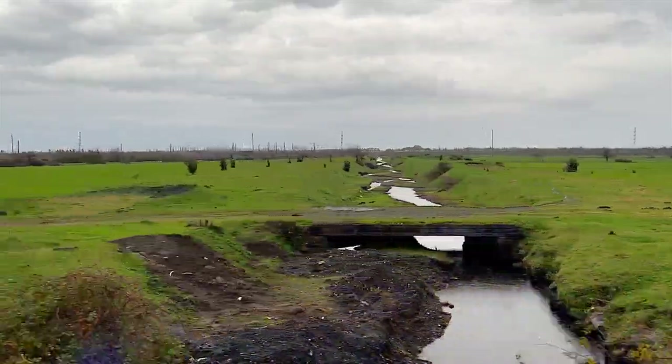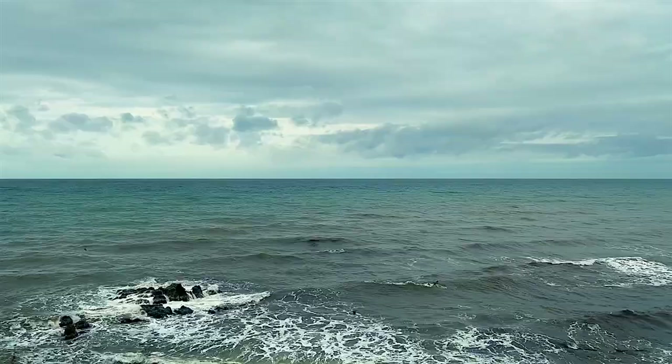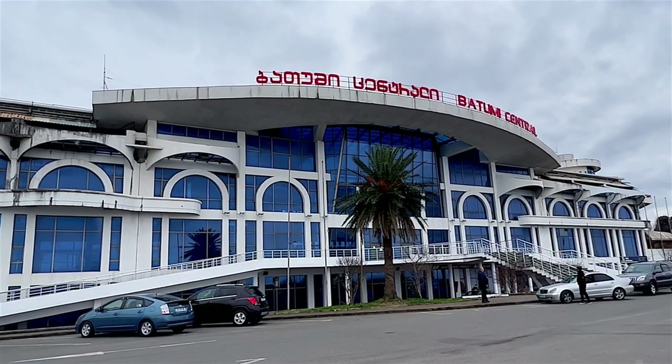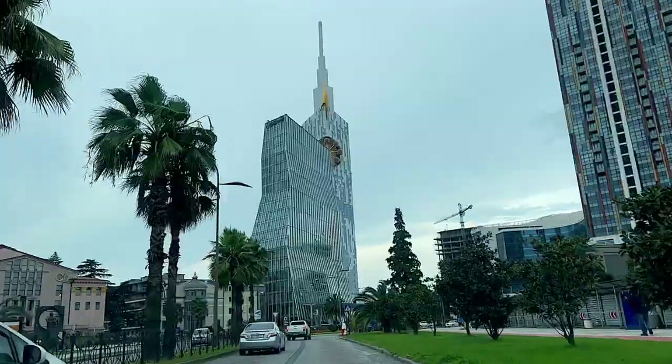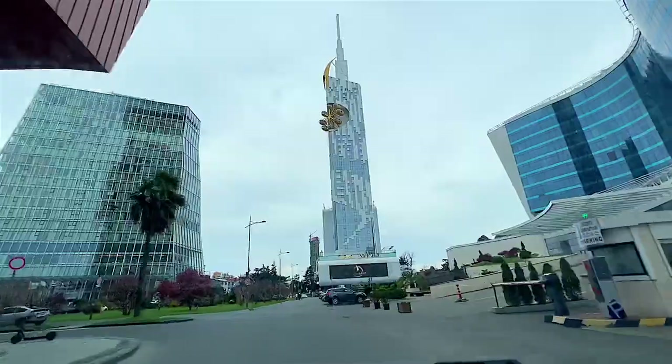Batumi is the second largest city of Georgia, located on the coast of the Black Sea. It's situated in a subtropical zone at the foot of the Caucasus. Much of Batumi's economy revolves around tourism and gambling, and its nickname is the Las Vegas of the Black Sea.